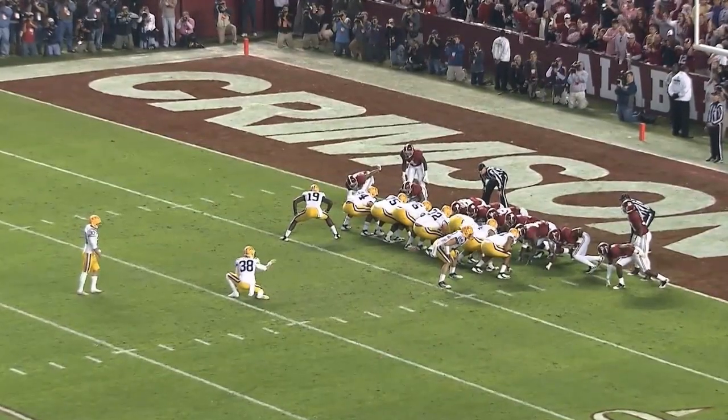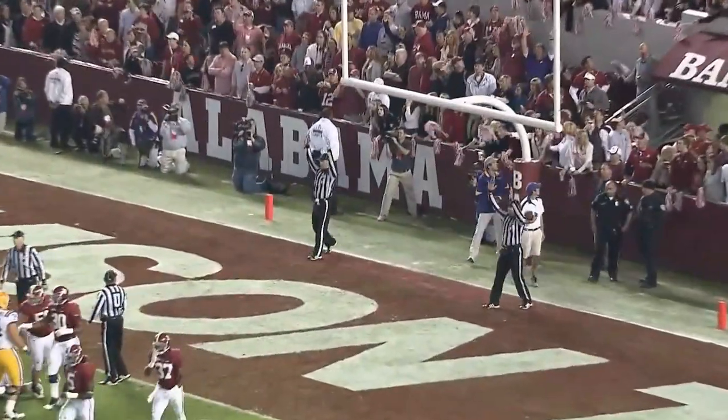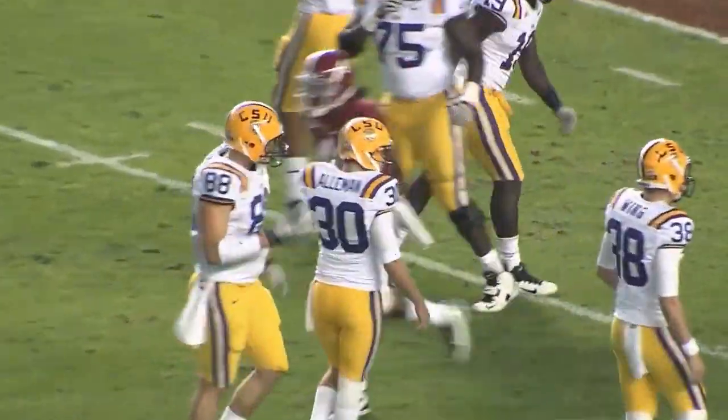Now they're waiting on a snap. The kick is up — he nailed it. And that is the end of the first half of play.